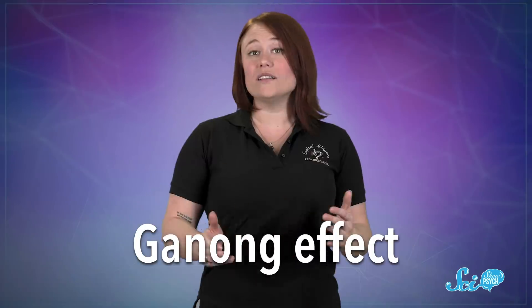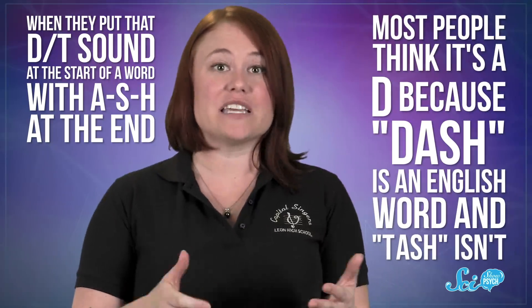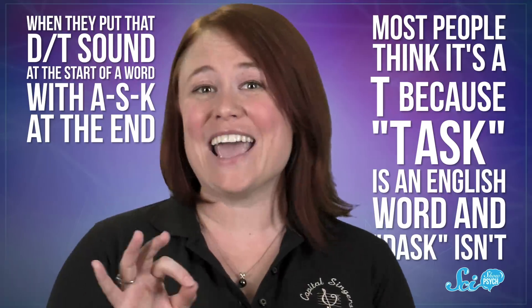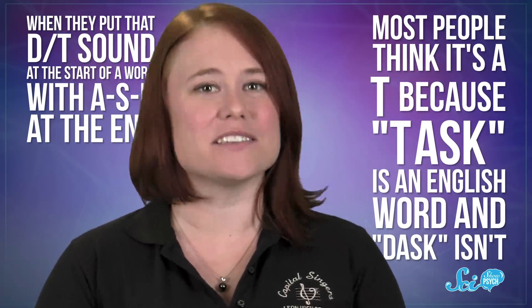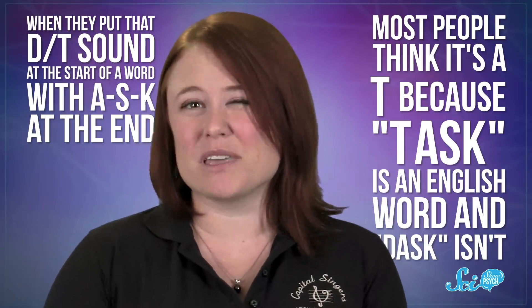So what happens if you don't have a person's face to look at, like on a phone call? Most of the time, people use context to figure out ambiguous sounds, and one way to see this is called the Ganong effect. In one study, researchers artificially made a sound halfway between a D and a T, so most people couldn't tell the difference. When they put that sound at the start of a word with '-s-h' at the end, most people think it's a D, because 'dash' is an English word and 'tash' isn't. But if they put '-a-s-k' after it, most people think it's a T, because 'task' is an English word, even though it's the same ambiguous sound.